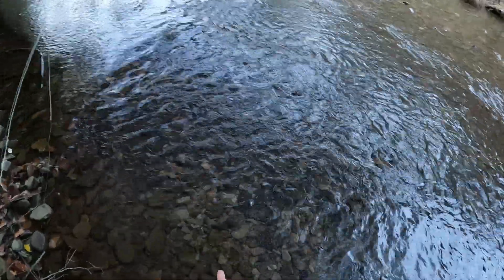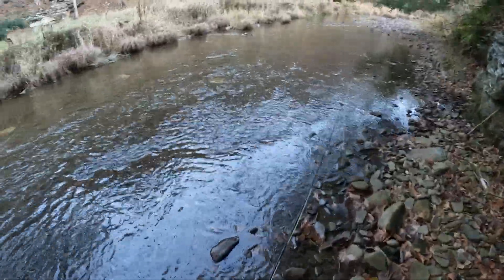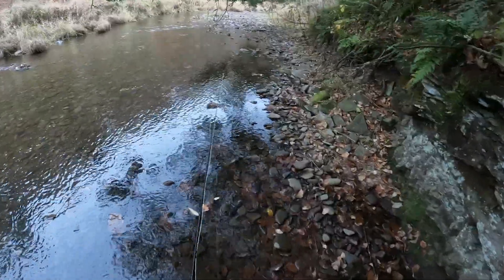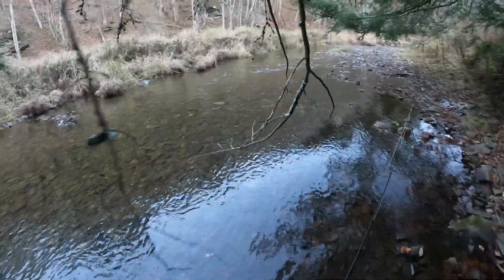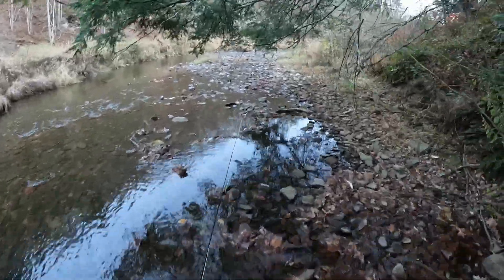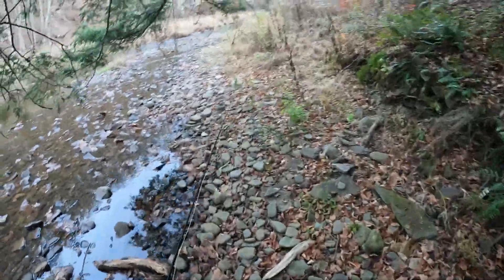Yeah, there's one right there. Gotta watch out for the reds. So here they've already spawned. Must have been cool to see that. The water's like three inches deep.